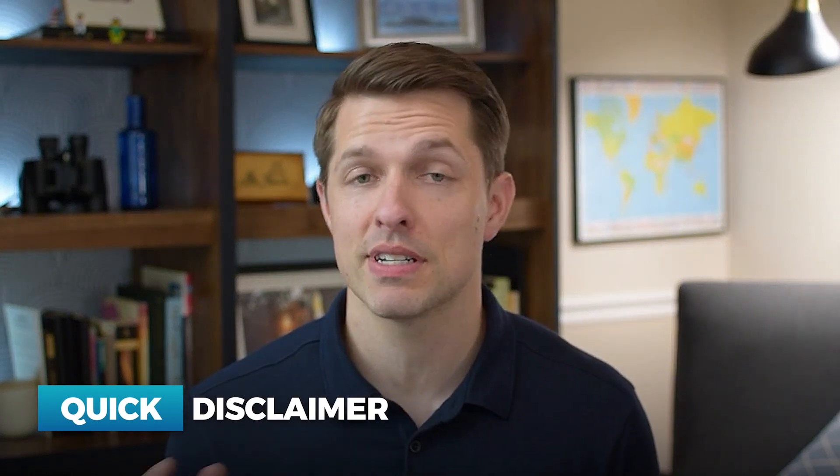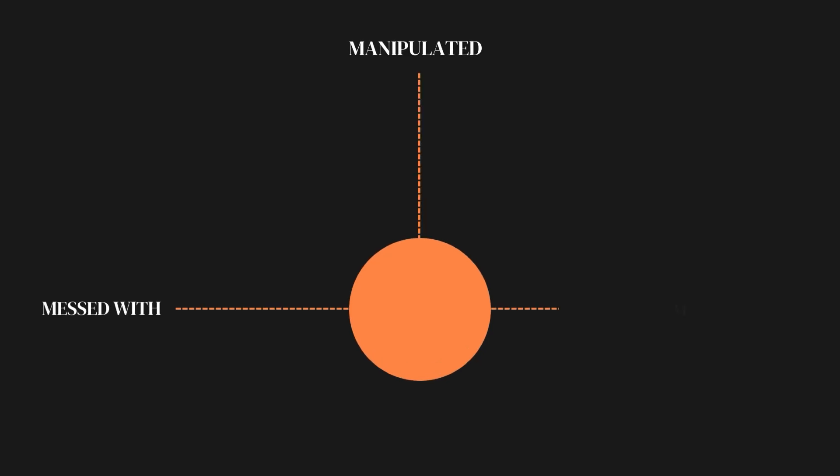A quick disclaimer before we jump into the method: every project is unique and has a lot of context to it. So what I'm going to show you today is a very simple technique, but it can be manipulated and misinterpreted. You want to use your project's context and always take a step back and ask, does this data make sense? You can use this analysis and compare it to other project metrics to see if they're trending along. I don't want anyone running off, taking this analysis, saying their project is super late when it may or may not be the truth. You need to be able to lay this out, but this is a pretty good way to cut through it quickly.